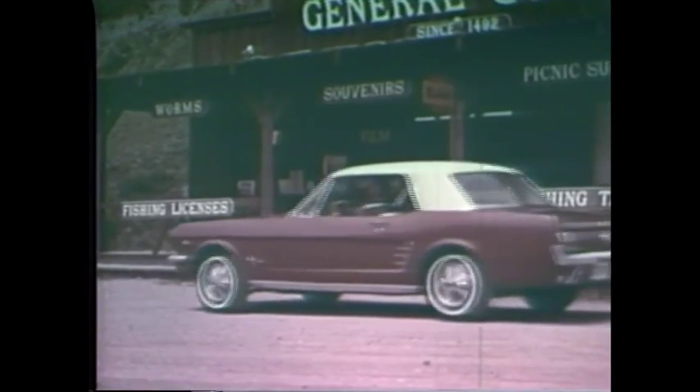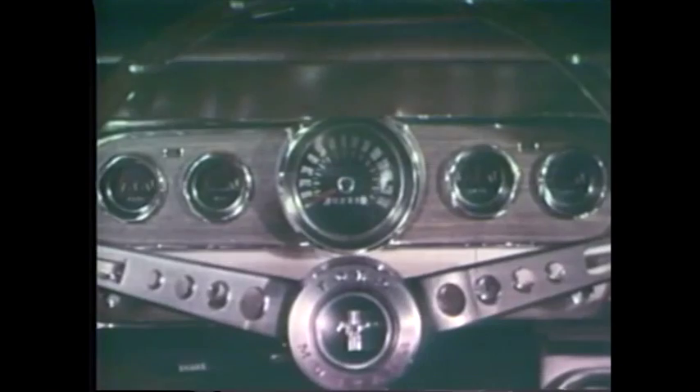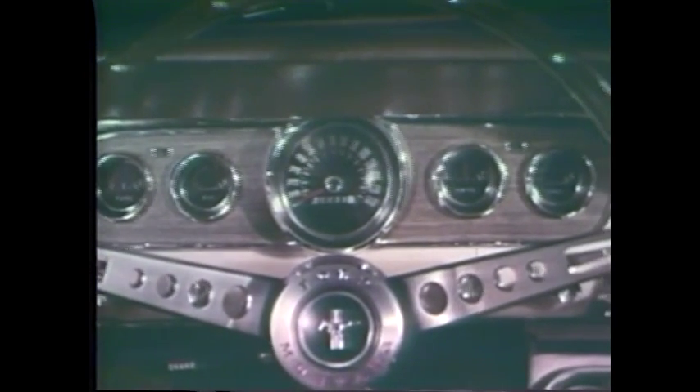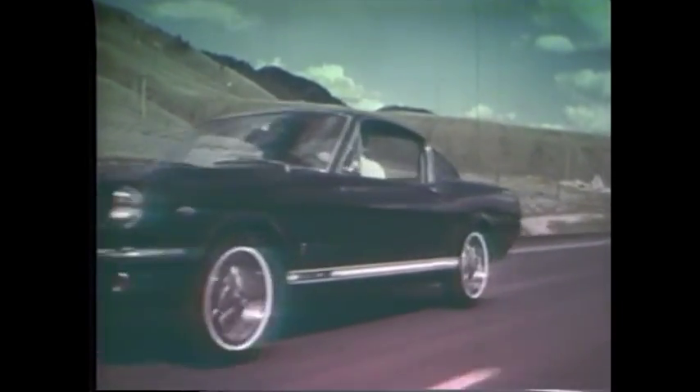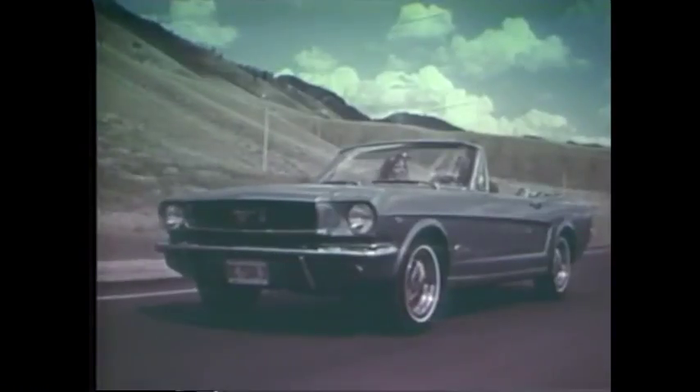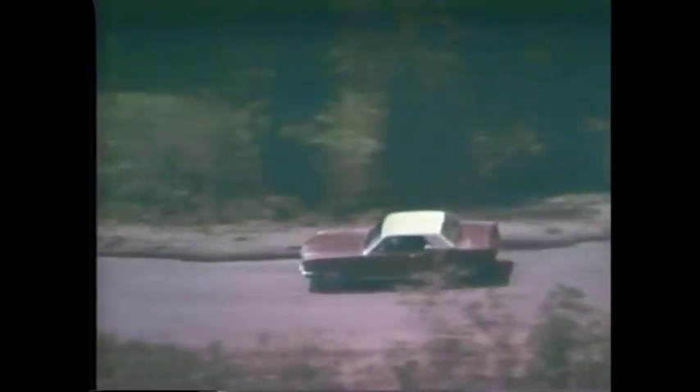A bold 289 cubic inch V8 for '66, details that won't stop, and front disc brakes built to do just that. Inside: a sporty competition-type steering wheel, five-dial instrument cluster, optional pleated door panels, and two vinyl bucket seats. Mustang 1966, in your choice of two-plus-two, hard tops, or convertible. Put your brand on a Mustang at your Ford dealer's now.